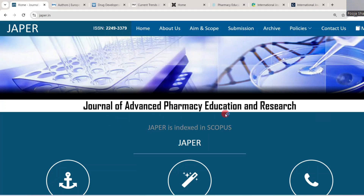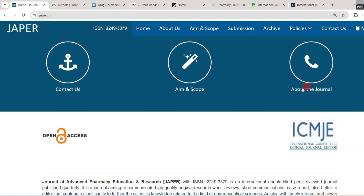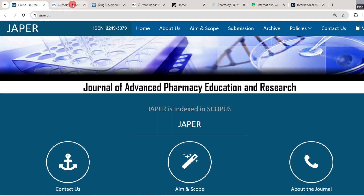The very first journal I would like to discuss is the Journal of Advanced Pharmacy Education and Research. This journal is Scopus indexed. It is an international double-blind, peer-reviewed journal published quarterly, meaning four issues per year. It aims to communicate high-quality original work, reviews, short communications, case reports, and letters to the editor that contribute significantly to pharmaceutical sciences. Articles with timely interest and newer research concepts will be given more preference. It is indexed in multiple databases including Scopus.